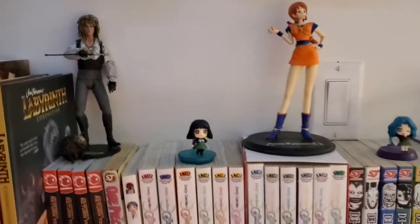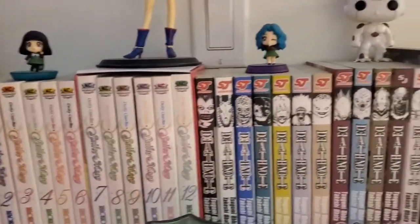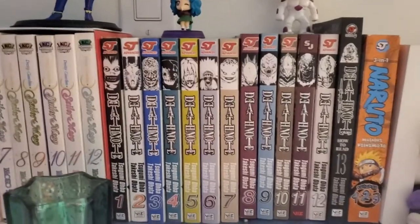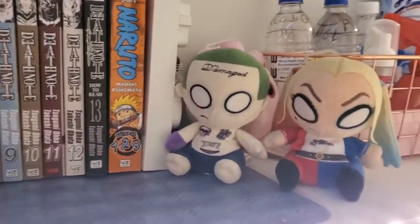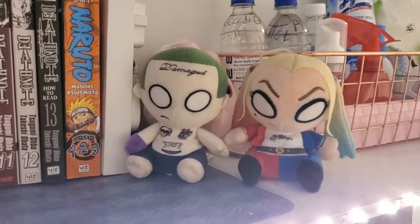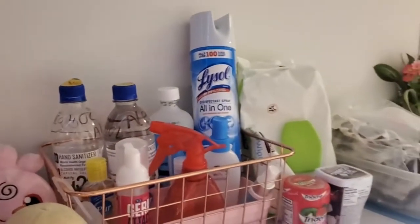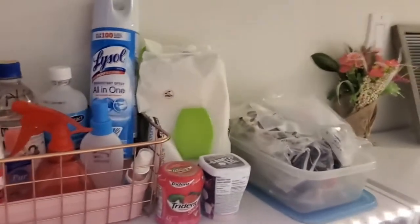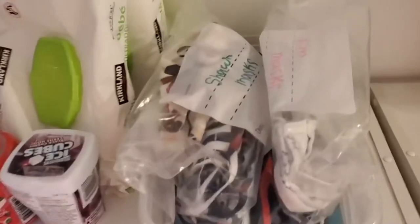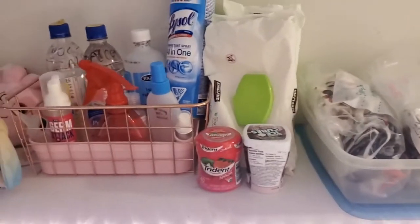More Goblin King. Over here we've got some Sailor Moon. Over here we've got some Death Note and Naruto. And here is our lovely Harley Quinn and Joker. Do not mind this basket — this is my COVID station. We've got some sanitizer, some face masks. Hopefully that will all be done with soon.